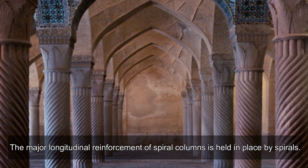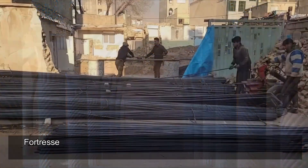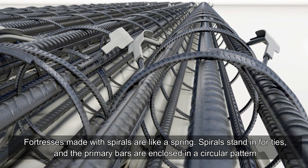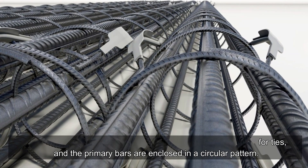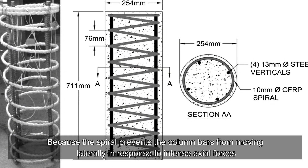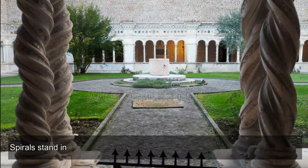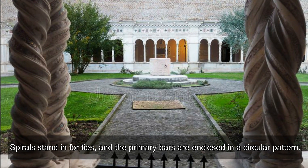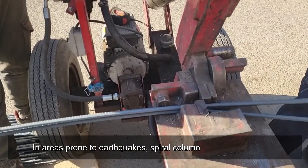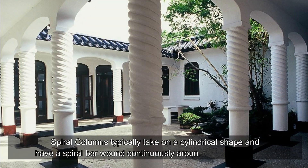In spiral columns, the major longitudinal reinforcement is held in place by spirals. Fortresses made with spirals are like a spring — spirals stand in for ties and the primary bars are enclosed in a circular pattern. The spiral prevents the column bars from moving laterally in response to intense axial forces. In areas prone to earthquakes, spiral columns are more common.